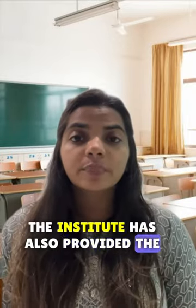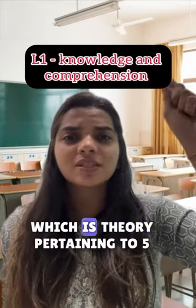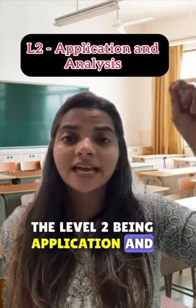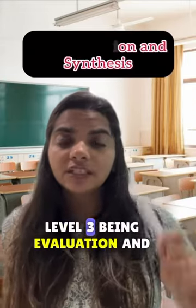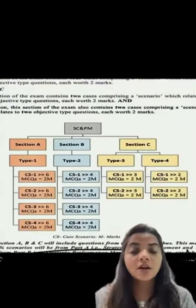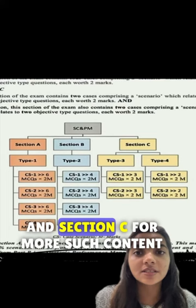The institute has also provided the bifurcation of these MCQs into three levels. Level 1 being knowledge and comprehension, which is theory, pertaining to 5-10% of the entire paper. Level 2 being application and analysis, pertaining to 60-70% of the entire paper. Level 3 being evaluation and synthesis, being 25-30% of the entire paper. Level 4 case studies of Section A having 6 questions of 2 marks each, and so on and so forth for Section B and Section C.